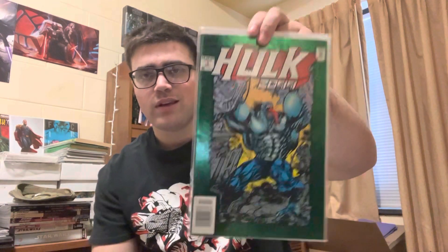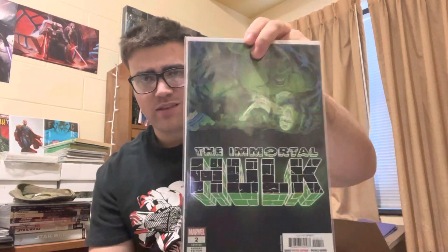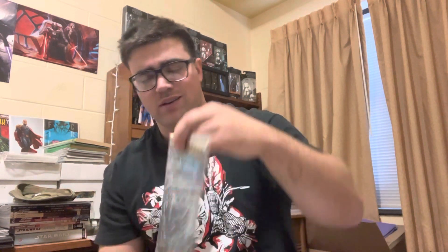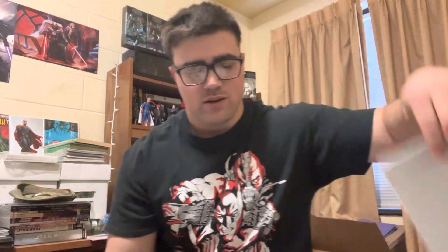Here are the keys, or just kind of cool stuff. This is Hulk 2099 number one, newsstand edition. Nothing crazy, but I didn't know there was a Hulk 2099 book, so that's pretty cool. This is a good one — Immortal Hulk number two, second print, but this is a first appearance of Dr. Fry, I think. And then we have Totally Awesome Hulk 21, second print — another first appearance or cameo of a character.